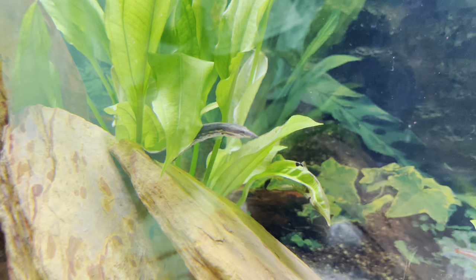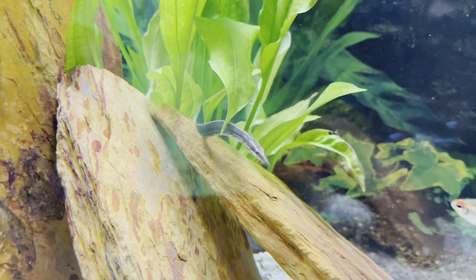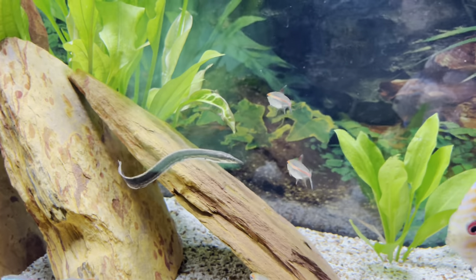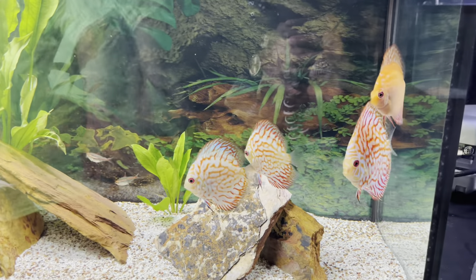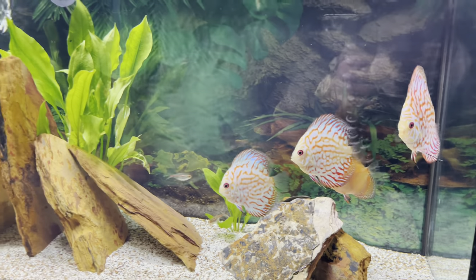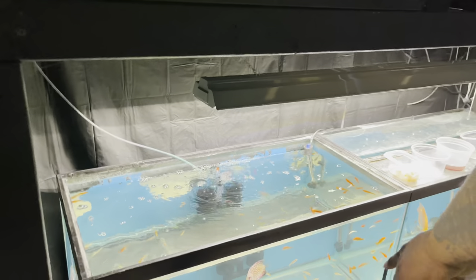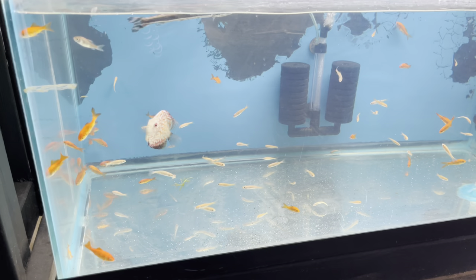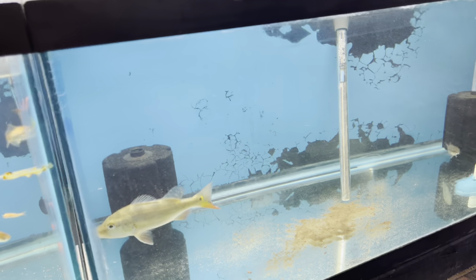You don't typically see discus with eels, but we're just trying to have something different — can't be like everybody else in the hobby. Got the hospital tank down here — one discus had white poop so I've got him in there and I'm treating him with medication. This is another hospital tank.